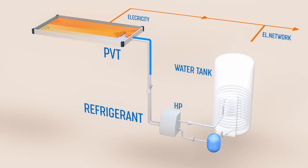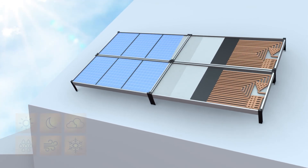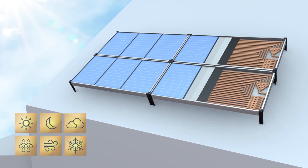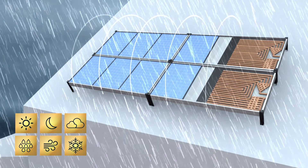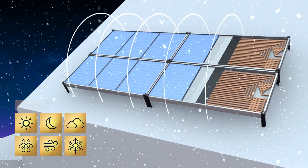Our focus includes development of systems with direct refrigerant circulation through PV thermal collectors and heat pumps, and glycol water direct circulation through PVT and heat pumps. These PV thermal combined systems use all types of energy around us and work with or without sunlight, day and night, during rain and snow, 24 hours a day.